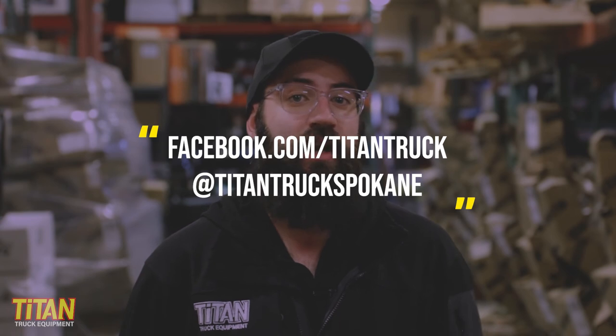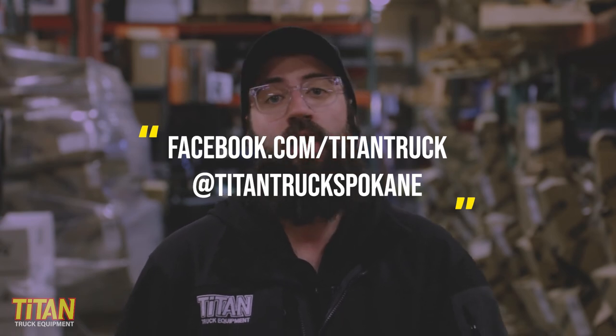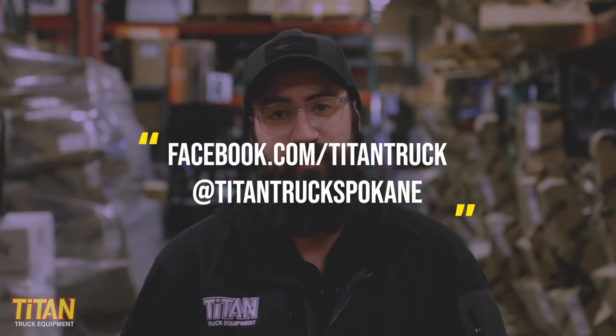You can find this and other Yakima gear on our website at titantruck.com or by calling us or stopping into our showroom. If you like this video, like this video. Give us a subscribe and make sure you turn on notifications so that you get an update every time we post a video. You can find us on Facebook at facebook.com/titantruck or on Instagram at titantruckspokane. I'm Cody. We'll see you next time.